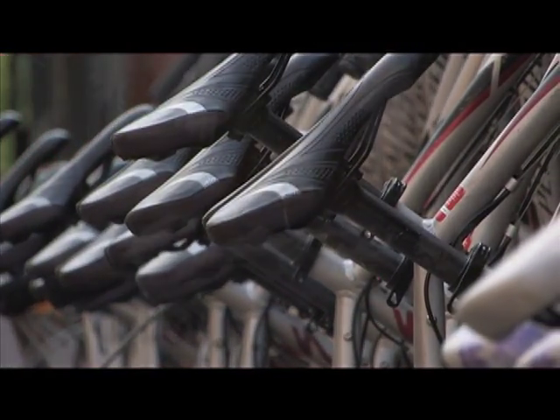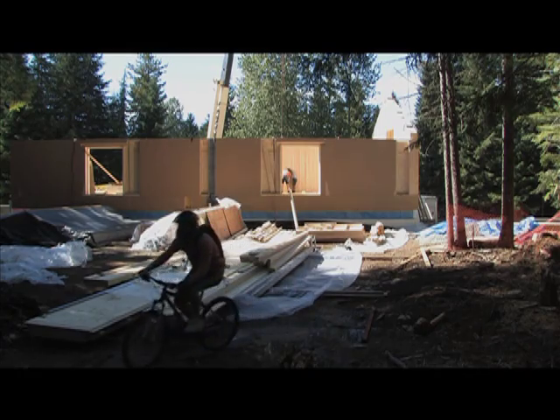My name is John Block. I am the current president of Warca — the Whistler Off-Road Cycling Association. We've been a club for 20 years and we've never had a real base to call home, and we're really excited.